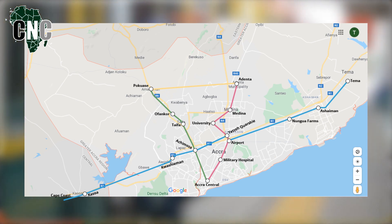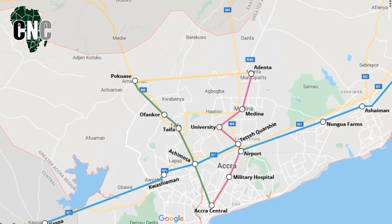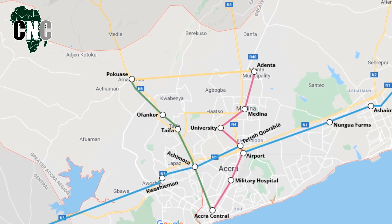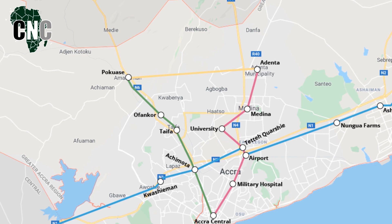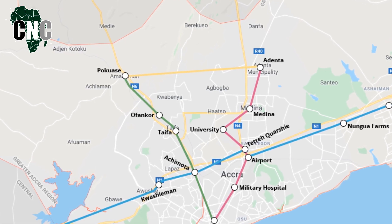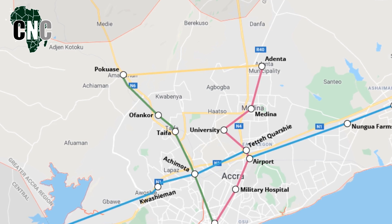One look at the planned travel routes for the sky train shows how the Ghanaian government wants to alleviate this problem once and for all. Many of the initial lines and stops are plotted across the greater Accra region. This should encourage more people living in the suburbs to commute into the city by train instead of car, and possibly lure more residents away from the city into the outskirts, as better travel links should help increase overall appeal and attract more investment.